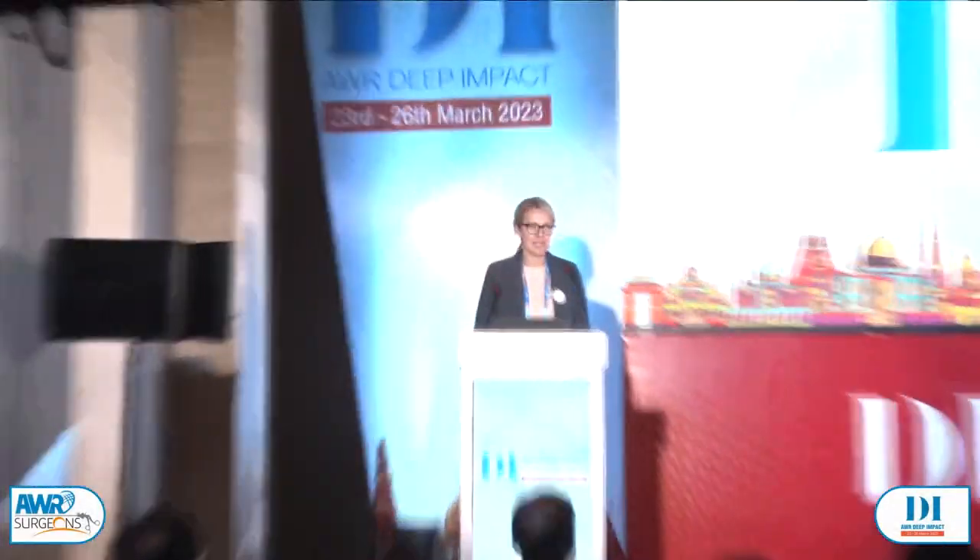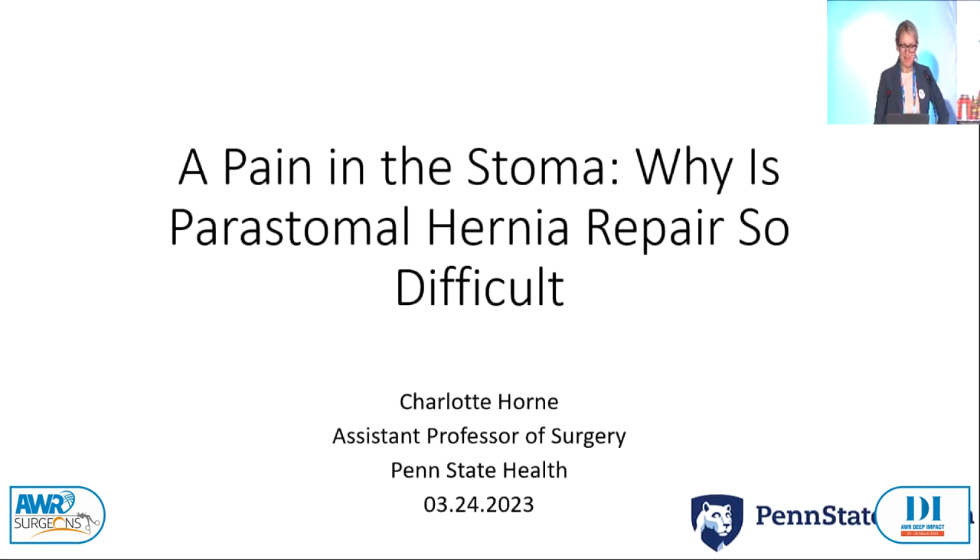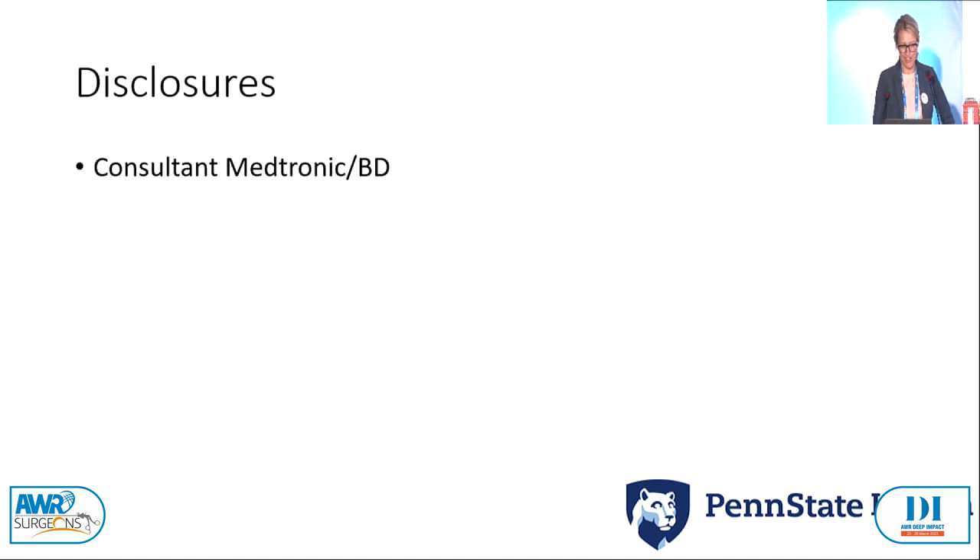Good evening, I'm Dr. Charlotte Horne and I am Paula's junior partner. So you can imagine if you are the partner of somebody that has a peristomal hernia repair named after them, you get to fix a lot of peristomal hernias too. These are my disclosures; they're not relevant to this talk.